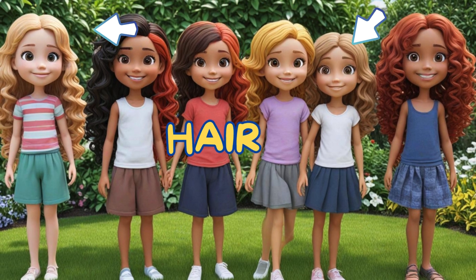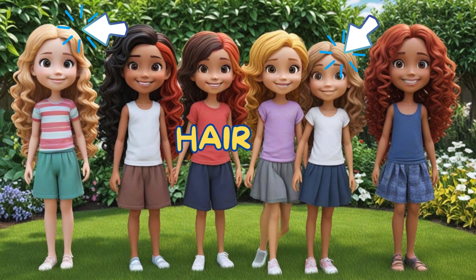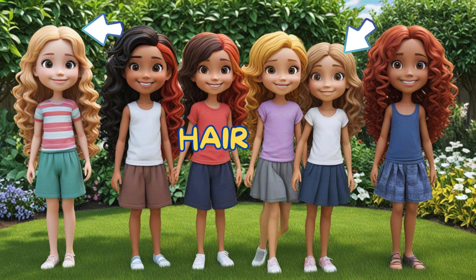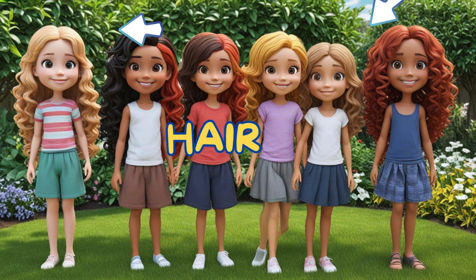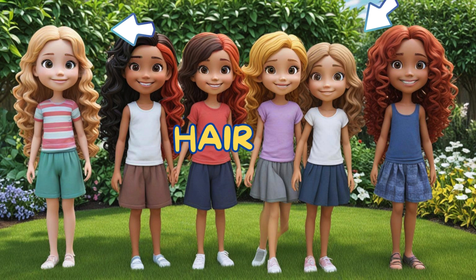There are different hair colors: black, brown, red, blonde — and different styles: long, short, curly, straight, and many more.